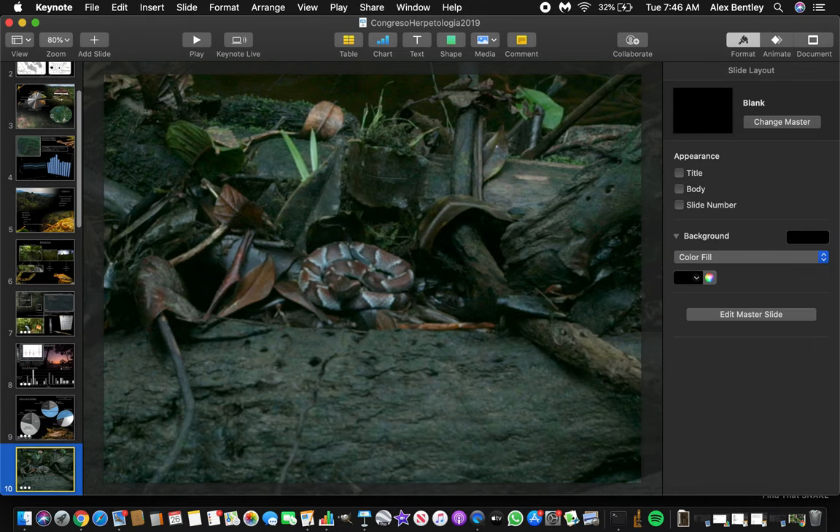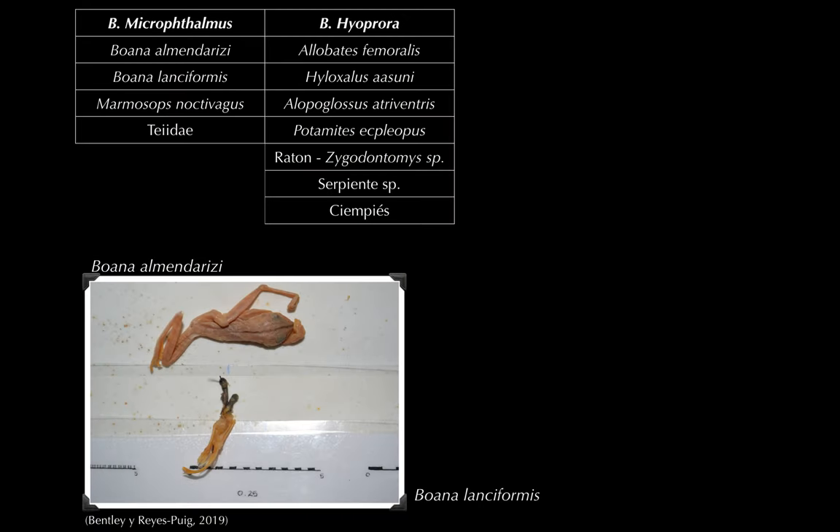Looking at previous dietary records, Microphalmus has been reported to eat two species of frogs, a marsupial Noctivagus, and a teiid lizard. Hyoprora has a more varied diet including a snake, a centipede, a rat, two small gymnophthalmid lizards, and a couple of frogs. It looks like they're preying pretty heavily on small ectothermic prey — lizards and frogs — which is really interesting.